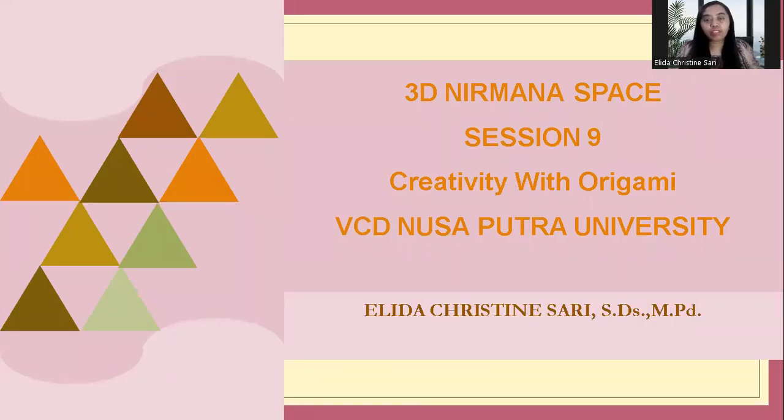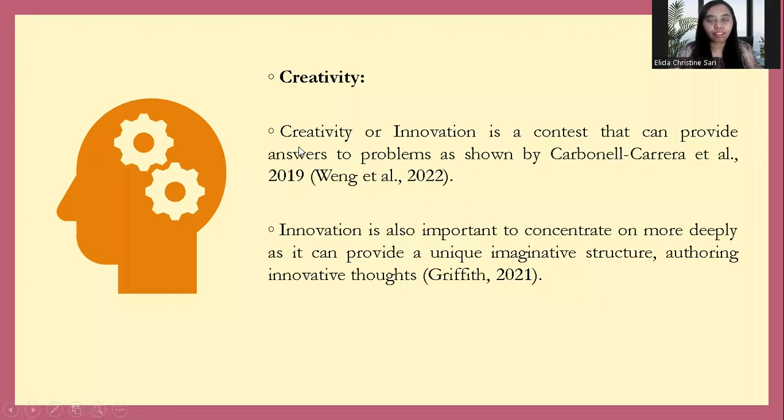Hello! How are you today? I hope this day you have good, healthy, and ready for learning about Nirvana. Let's go! Now about the 3D Nirvana space in session 9. We're talking about creativity with origami. From me, Alida Christiansari, from Visual Communication Design, Nusa Putra University. Let's go!